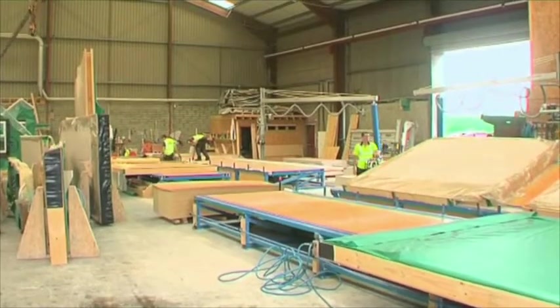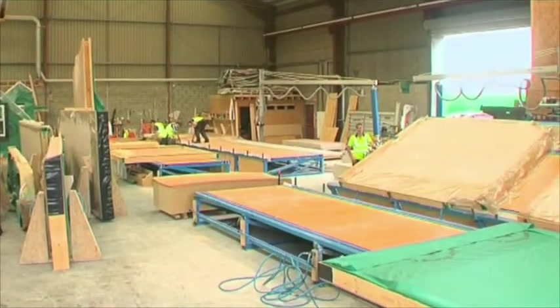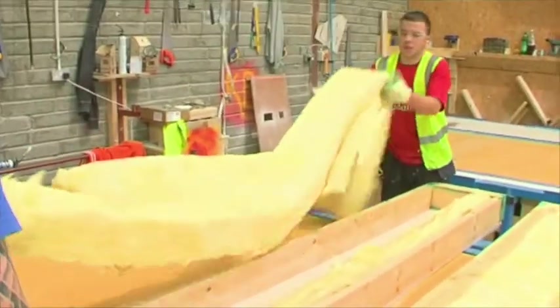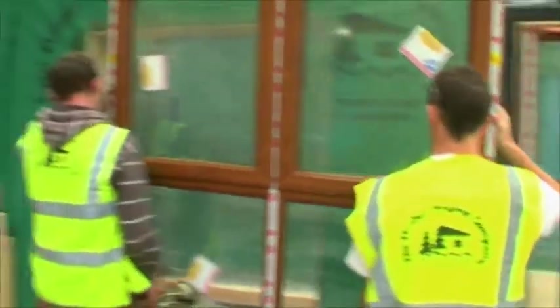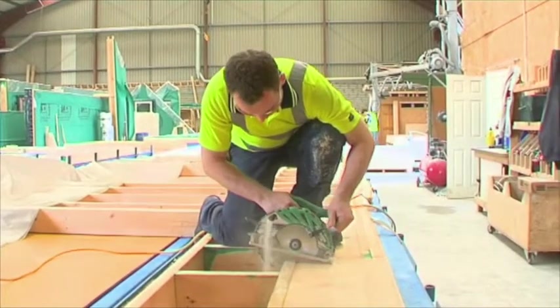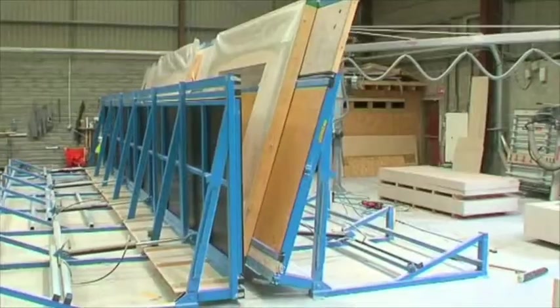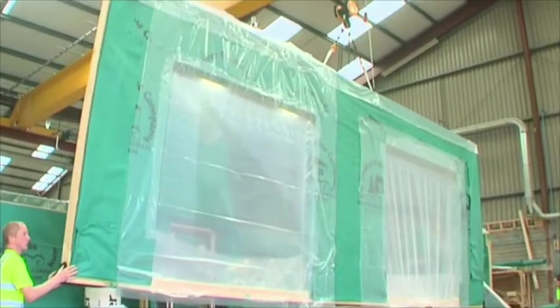The Timber Frame Synergy home will be manufactured in our factory. By using a dry, controlled factory environment for production, we can more easily achieve a high quality finish and air tightness. Key advantages include elimination of many subcontractors and no dependency on favorable weather conditions. Windows, insulation, airtight membrane, high-density plasterboard, and electrical conduits are all factory installed.